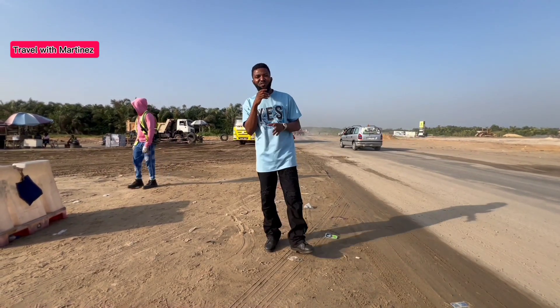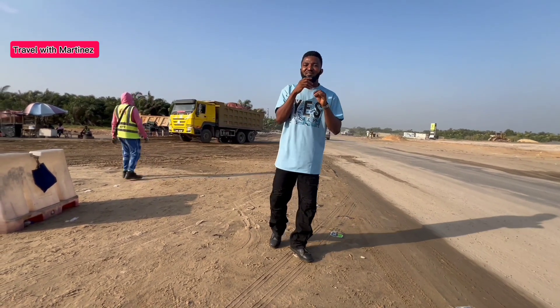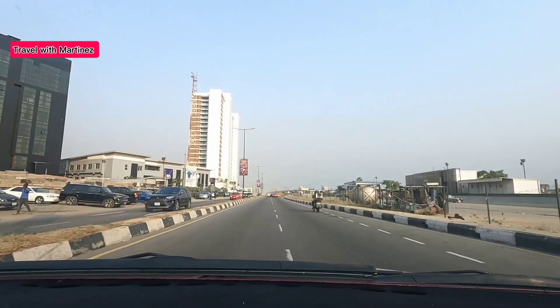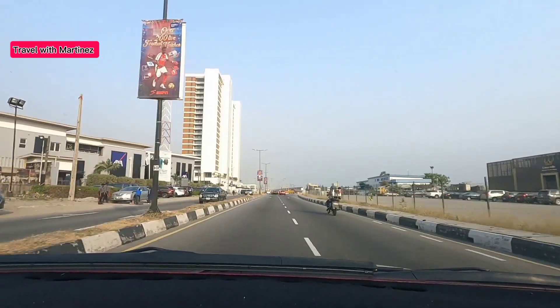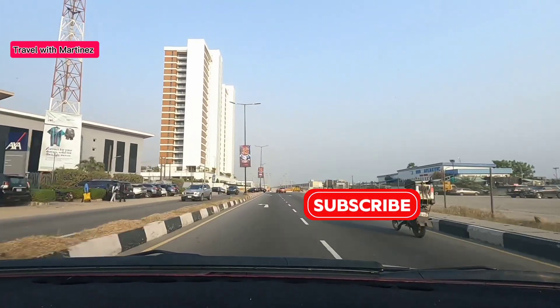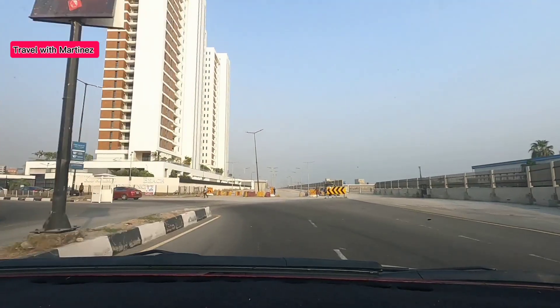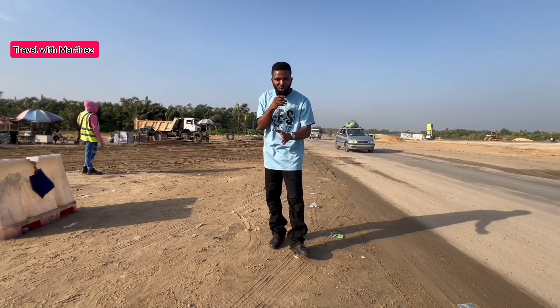Welcome to Travel with Martinez. Today I'm going to show you the coastal road — the Lagos-Calabar coastal road. Endeavor to watch this video to the very end, and don't forget to subscribe. Come with me for a proper view of the Lagos-Calabar road construction that is going on right here.